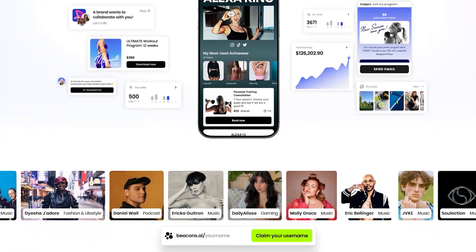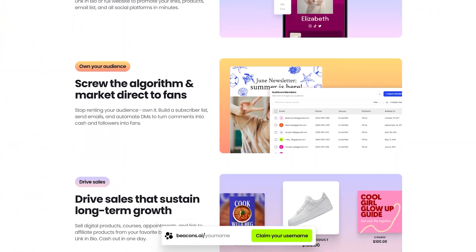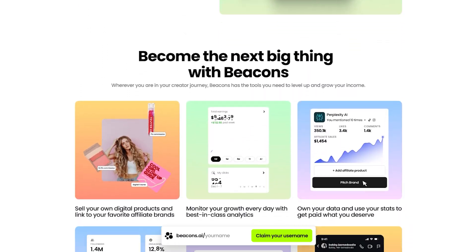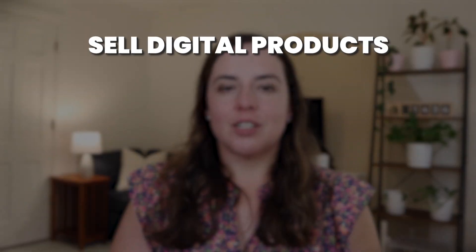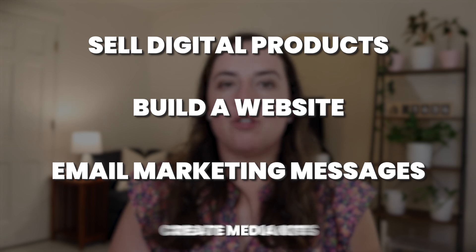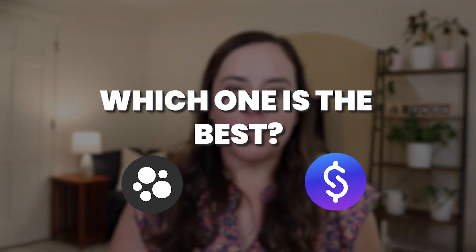Beacons AI started as a link-in-bio tool as well, but they've grown far past that and have a lot of features inside their powerhouse platform. Now you can not only showcase your social links in your portfolio and create a media kit, but you can also sell digital products, build a website, send email marketing messages, and create media kits and more. It's really great for creators who want an all-in-one solution. So these two are very similar with what they offer creators and businesses — but which one is the best?